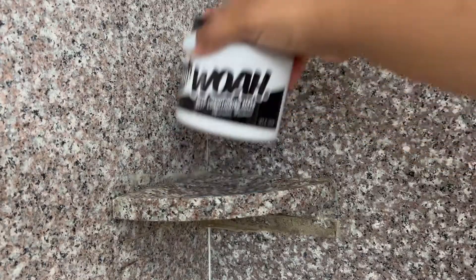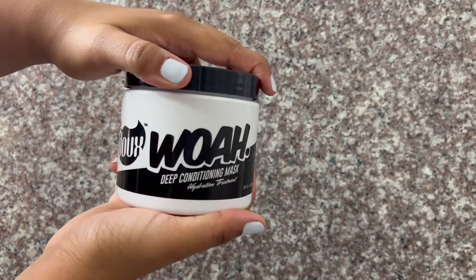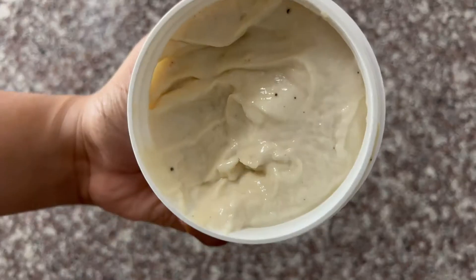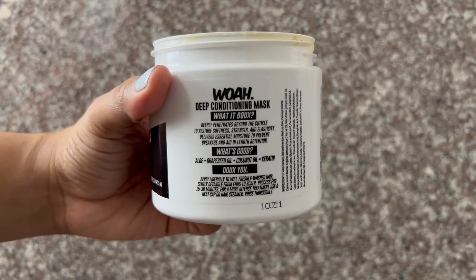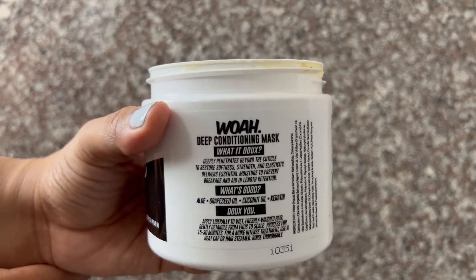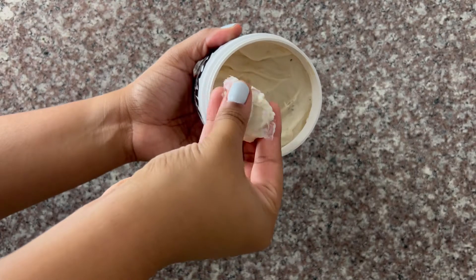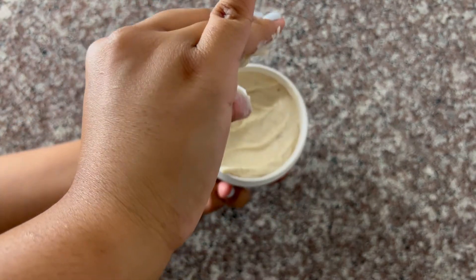Today's deep conditioner of choice is the Dew Woe Deep Conditioning Mask Hydration Treatment. It has so many good things — it deeply penetrates beyond the cuticle to restore softness, strength, and elasticity, delivers essential moisture to prevent breakage and aid in length retention. It has aloe, grapeseed oil, coconut oil, and keratin. It's a thick deep conditioner and it smells really really good — kind of like candy.